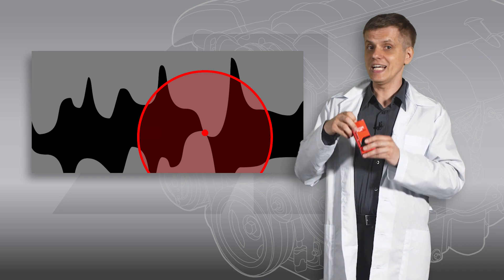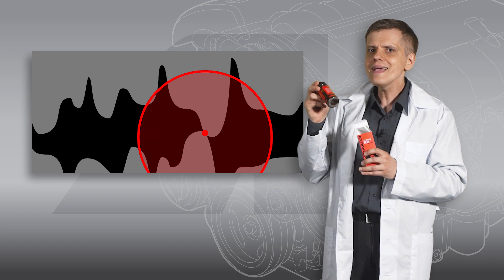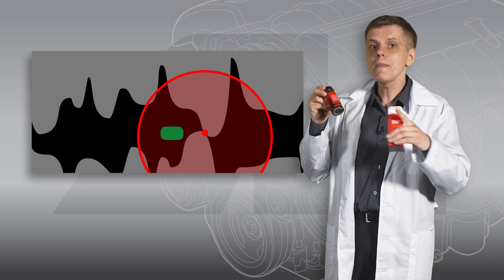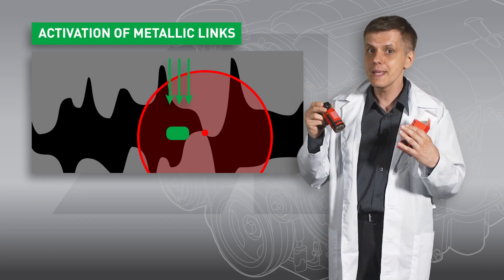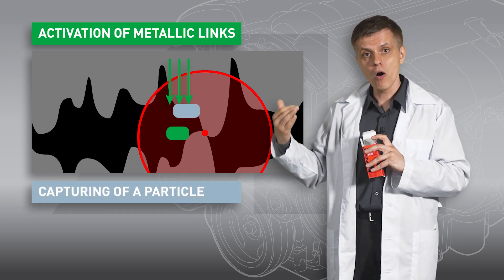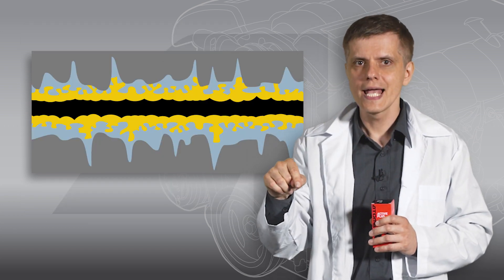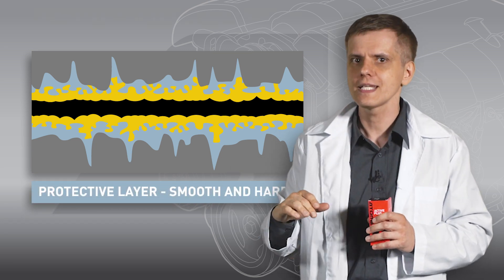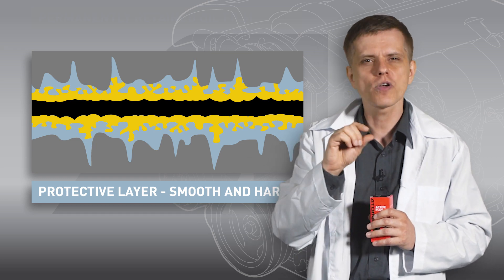Tribotechnical compound Atomium contains a special composition of natural minerals. You may see them as dark sediment on the bottom of the can. When minerals get into the local area of surface contact, they activate ionic bonds in the metal. This allows the surface to capture a metallic particle from the motor oil and attach it. The process repeats at different points, and at the end you get a metallic protective layer all over the surface. The layer gets smoother, more elastic on the micro level, and has a porous structure.